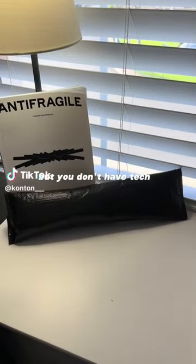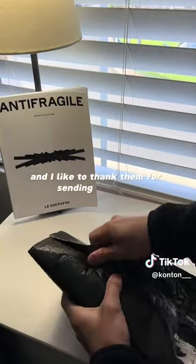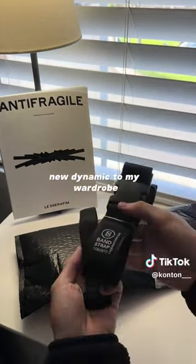So if you love techwear pieces but you don't have techwear money, you should check out this accessory from the Band Strap. And I'd like to thank them for sending this over for me to check out, as it's a really useful yet simple feature that adds a new dynamic to my wardrobe.